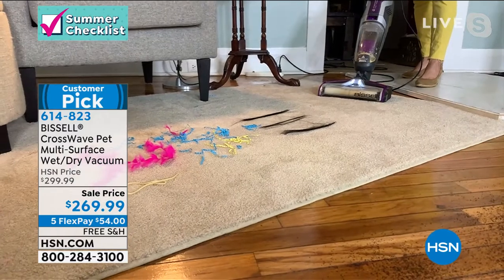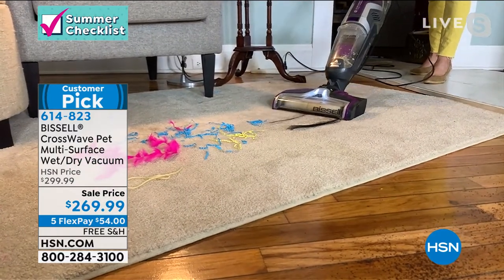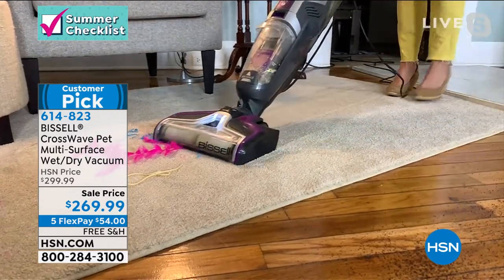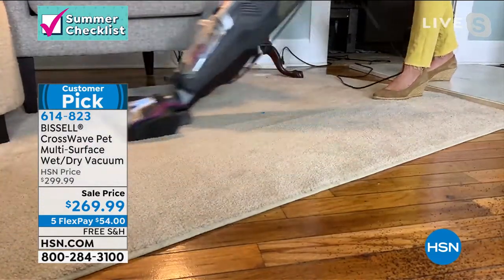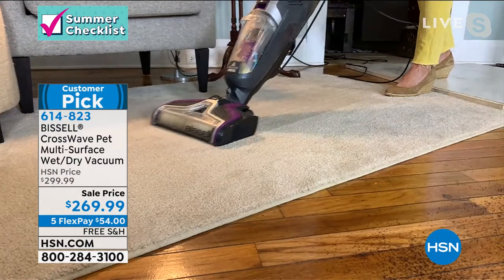All I do is press one other button. You're getting two of the formulas plus the rug formula. Watch — it has a tangle-free brush roll. Pet hair, streamers, feathers. I had spaghetti on this carpet. You're going to use this as your everyday vacuum, but why not vacuum and scrub at the same time?